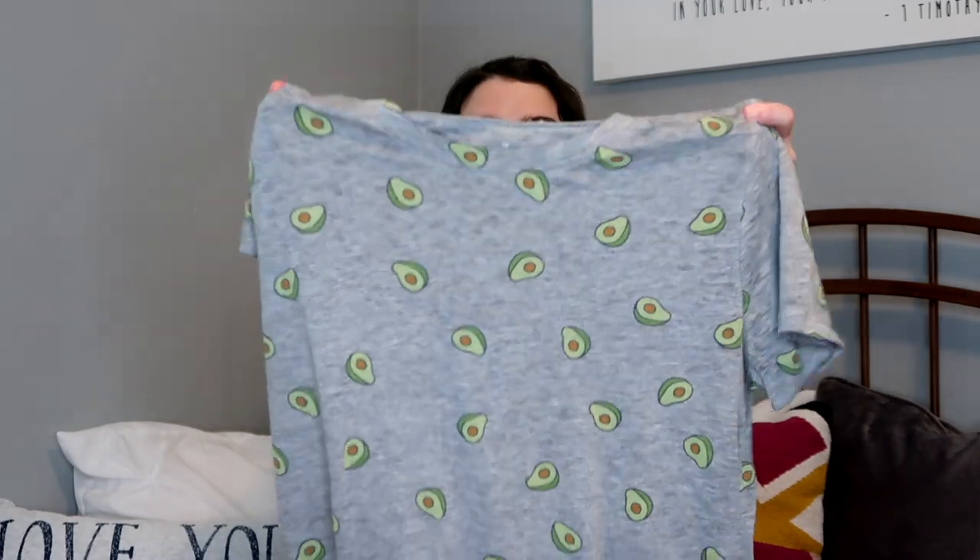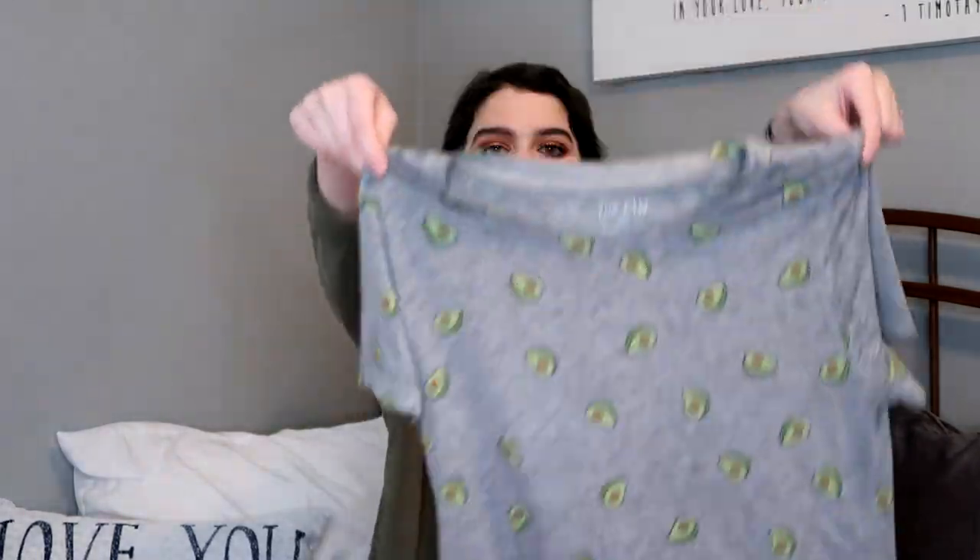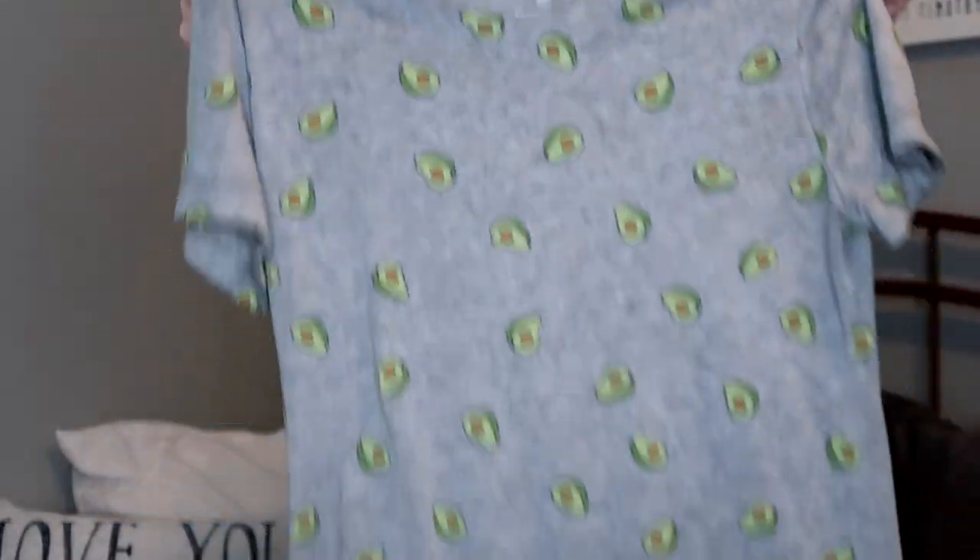From Target I got this avocado shirt. It's a really cute gray shirt with a bunch of avocados all over it. I do have another avocado shirt that's white and says 'guac and roll,' but I really don't wear it because it's white and see-through. This one I can literally wear with a pair of shorts.